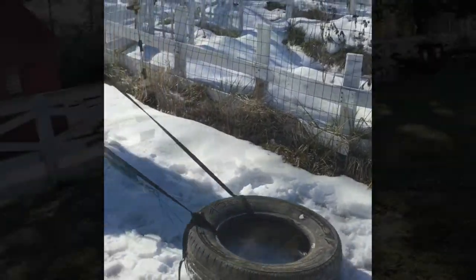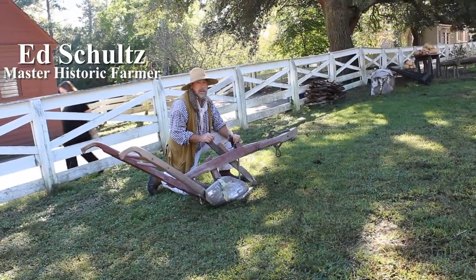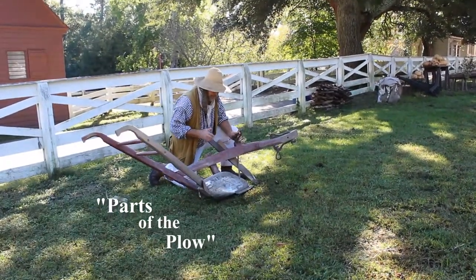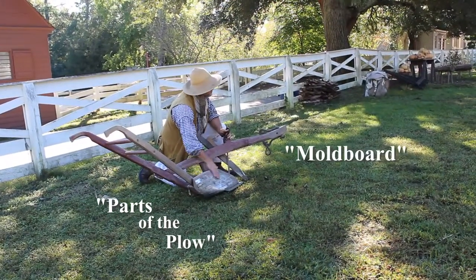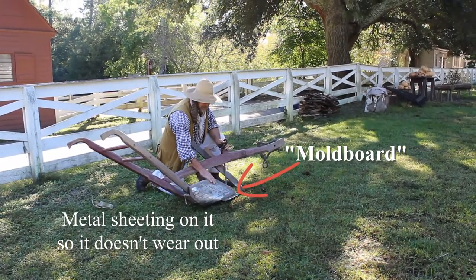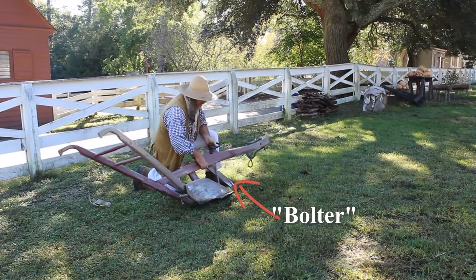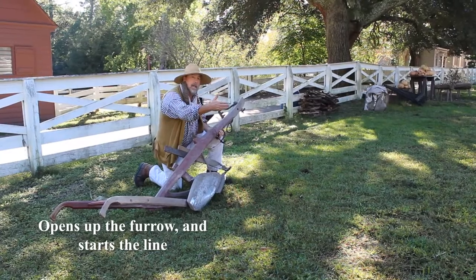Here is Ed telling me all about the plows of the 18th and 17th centuries. Parts of the plow: the moldboard is this part here — that's a wood moldboard with metal sheathing on it so it doesn't wear out so fast. This is called the coulter, right here. The coulter opens up the furrow — it starts that line.